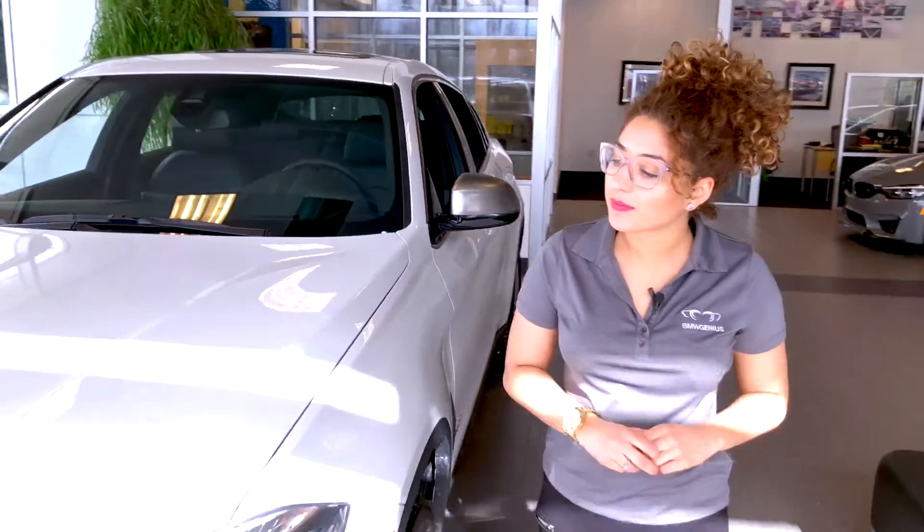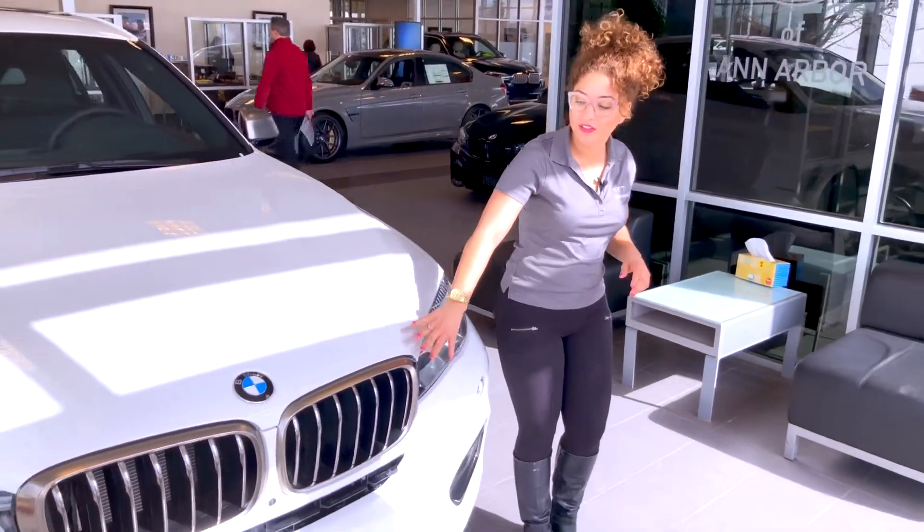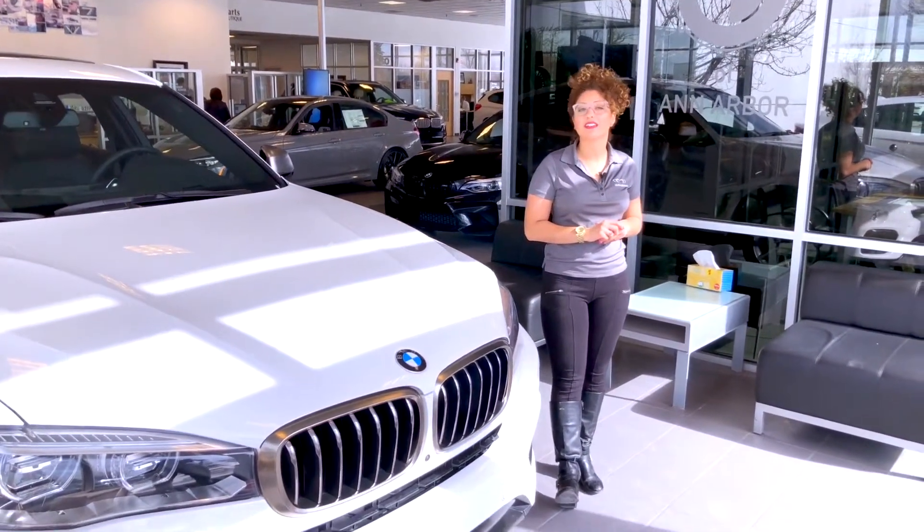Up around the front, as I pointed out before, we do have the cerium gray kidney grills and trim. And this BMW comes with adaptive LED headlights.